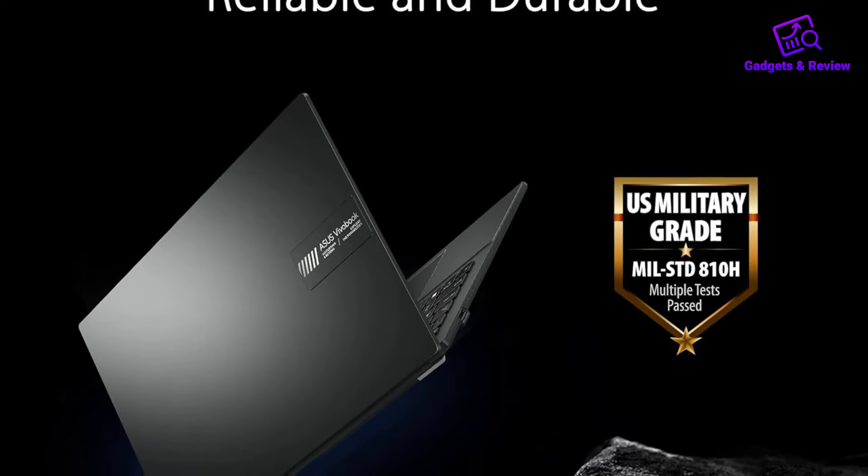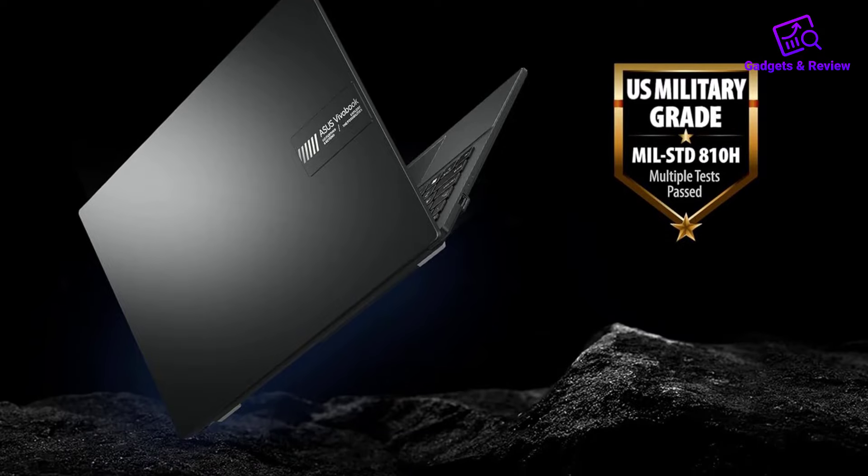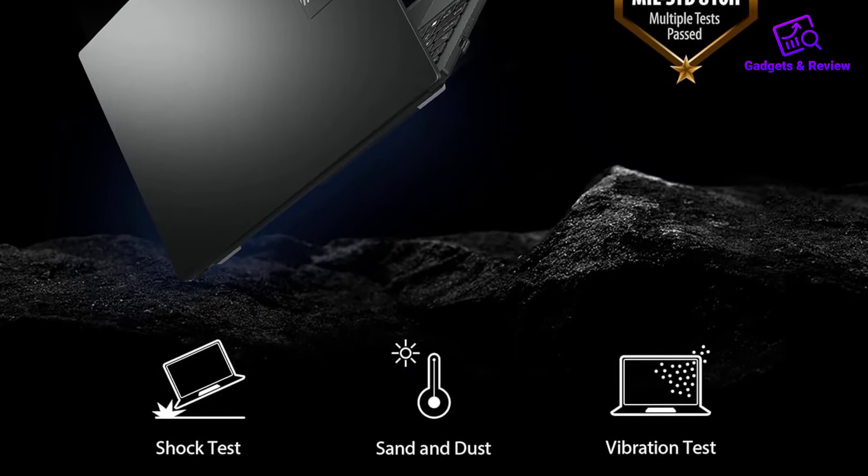While it's not suited for intensive gaming or heavy workloads, it handles multitasking with ease, especially with its 8GB memory.